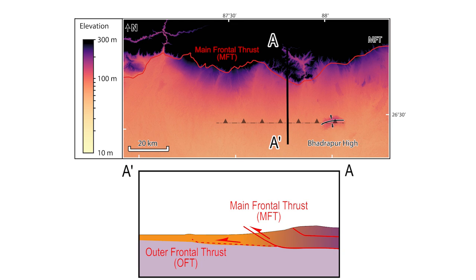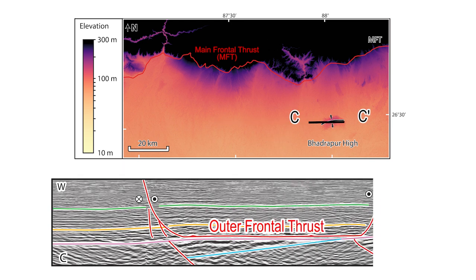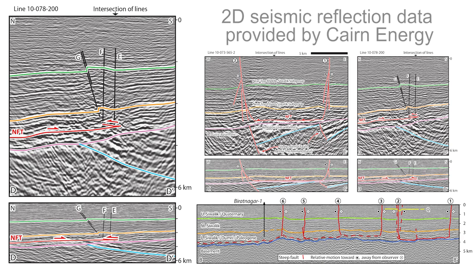Our research opens up an important avenue for future research to better understand this newly identified seismic hazard in the densely populated Ganga plain. We are also particularly proud to see integration of work between industry and academia result in data used for not only economic development, but also societal good.